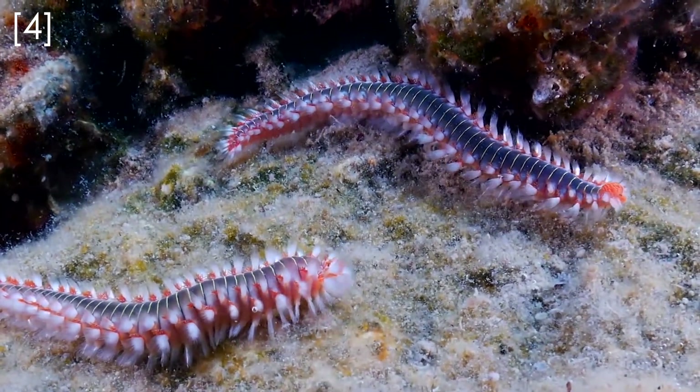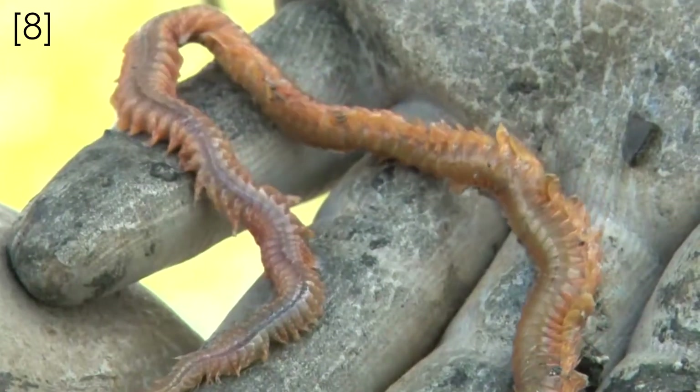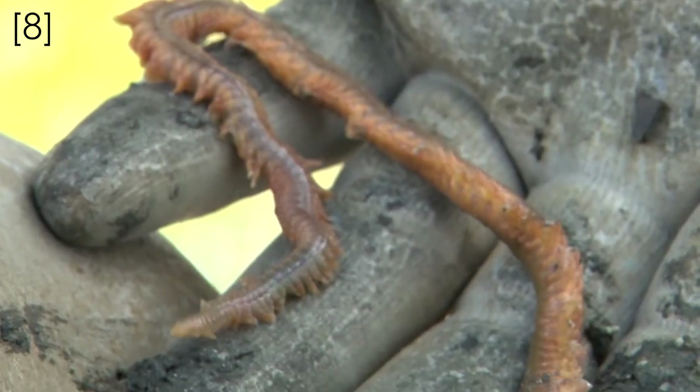The other group of annelids are the polychaetes, and these are the critters I want to talk to you about today. If you enjoy fishing you've probably used a polychaete like a ragworm as bait, but most people have probably never come across them, and that's a shame because they're a really fascinating group of animals.